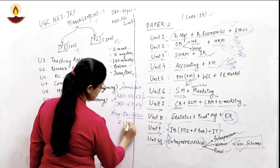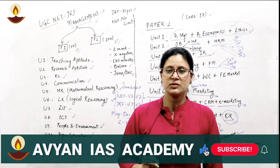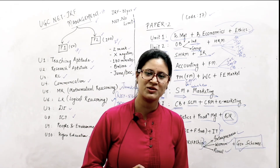The December 2020 exam is scheduled from 2nd to 17th May. If you have filled the form and are looking for something to learn from, you have knocked the right window. We'll be waiting for you to enroll at Avyan IAS Academy. Thank you so much.